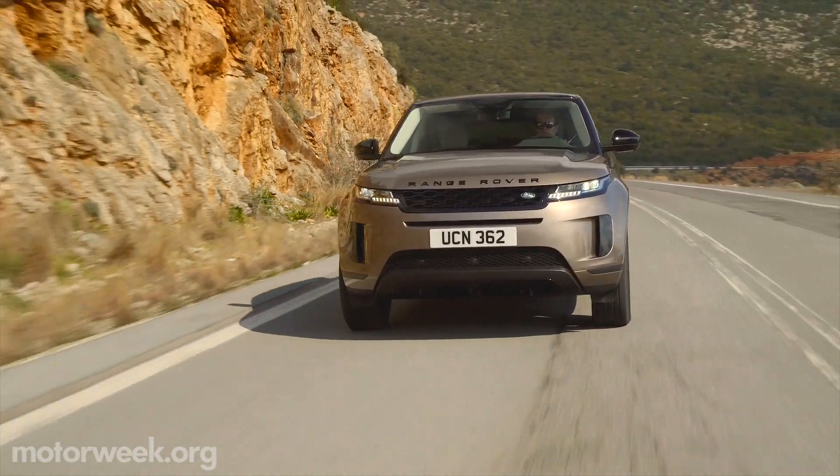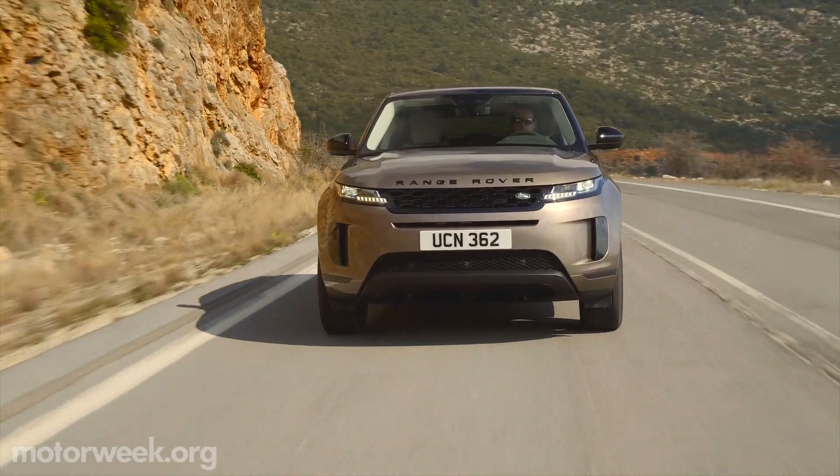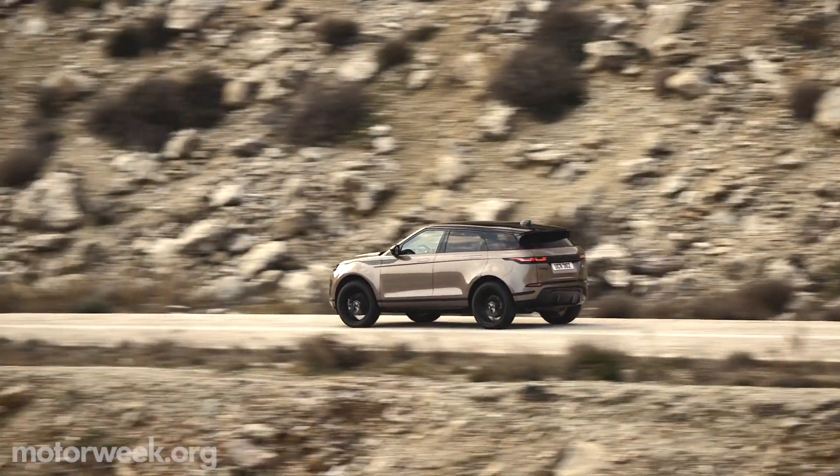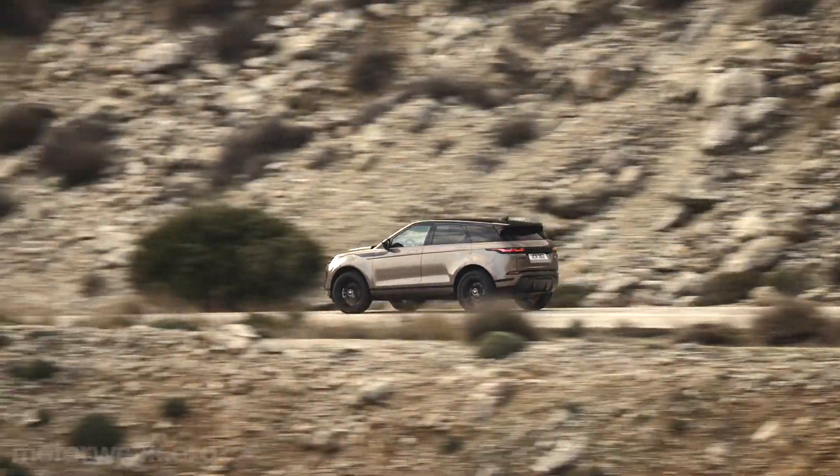On sale soon, prices start at $42,650, and we'll have all the details as well as a full road test coming up soon on MotorWeek.